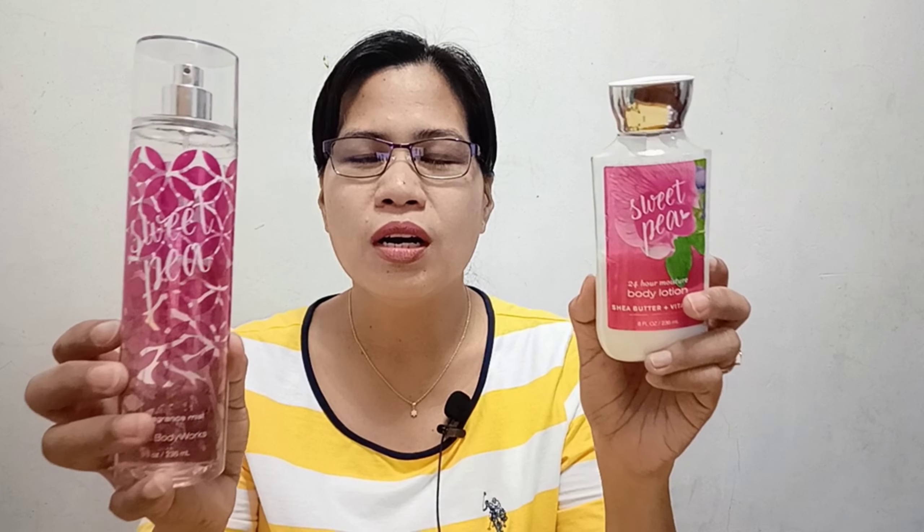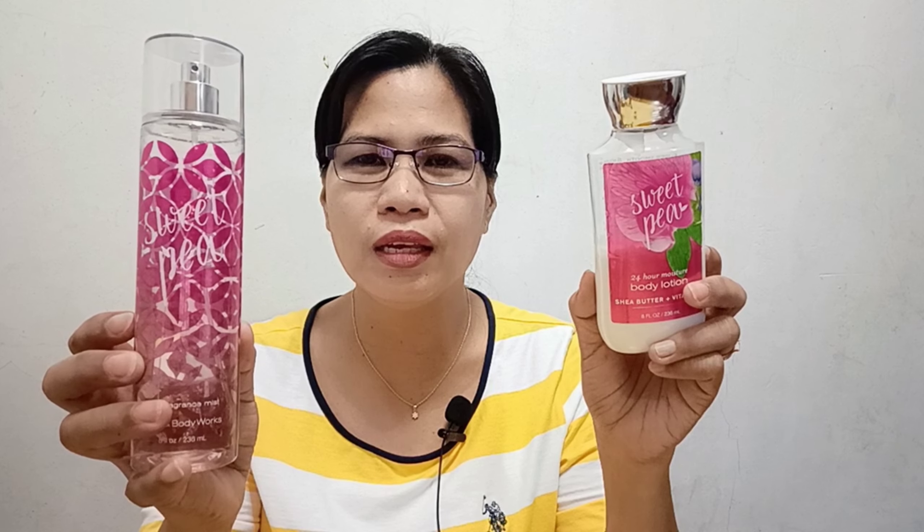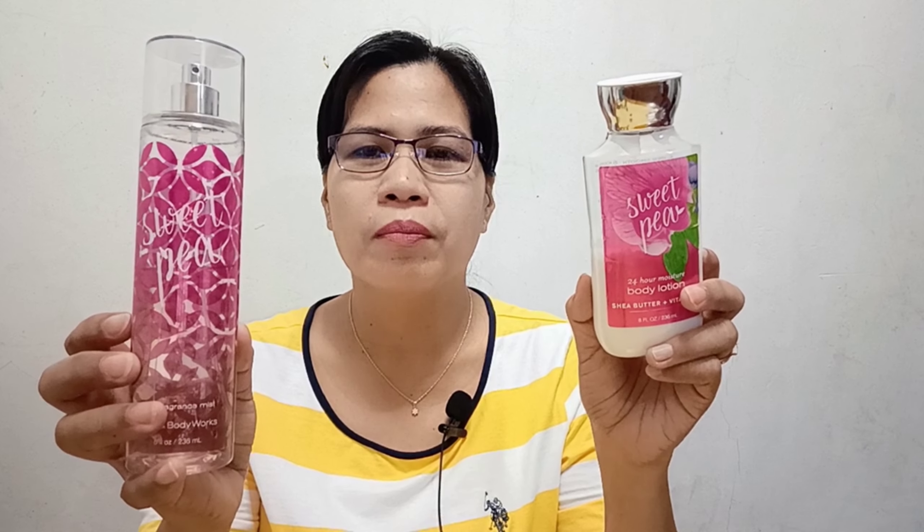So that's my take on this fragrance, and I would highly recommend it to you. Watch out for my next videos — see you!